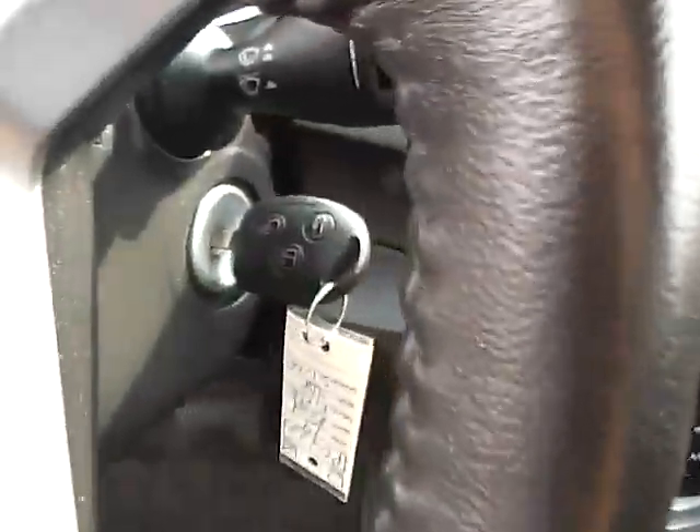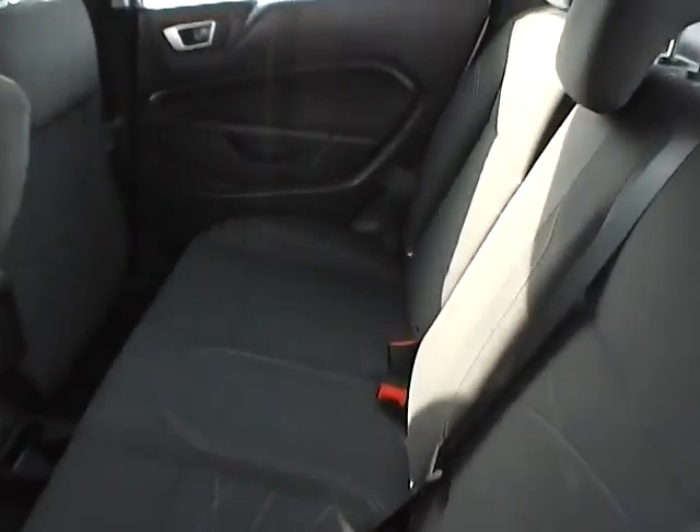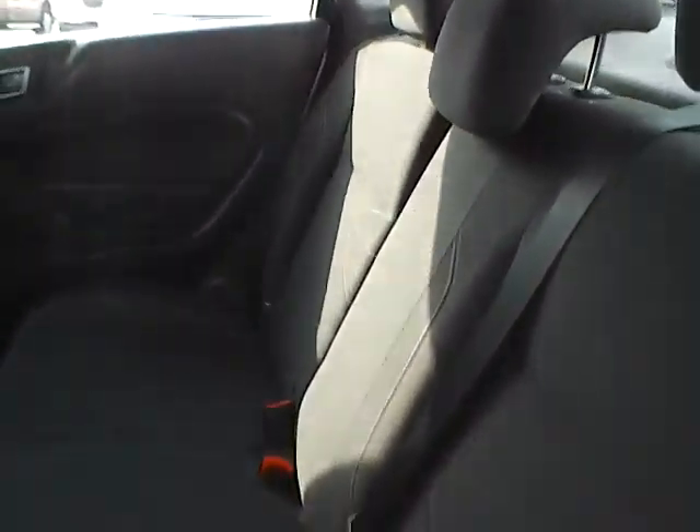Keyless entry, remote trunk release, rear bench seating in excellent condition, split folding for additional trunk space, and a rear power outlet as well.